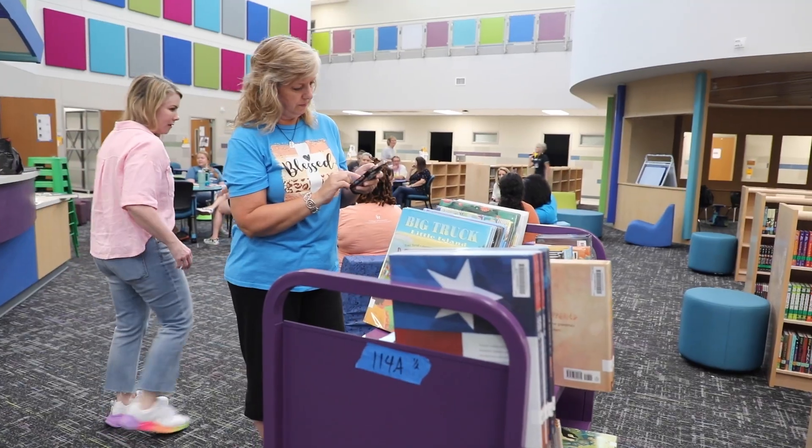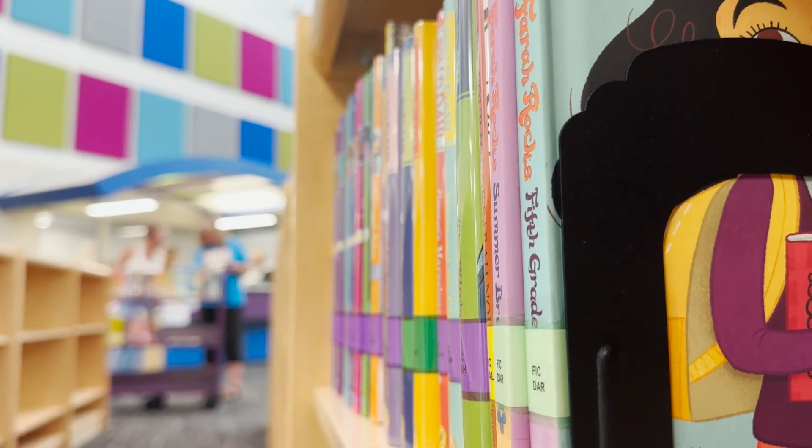I love the new library. It's really open and we've got lots of very cool teaching areas. We've got lots of places for technology and makerspace and all the fun things we're going to do.